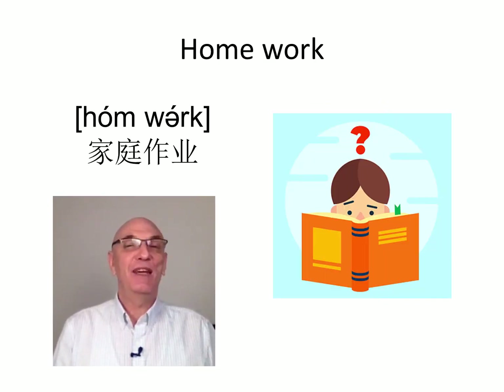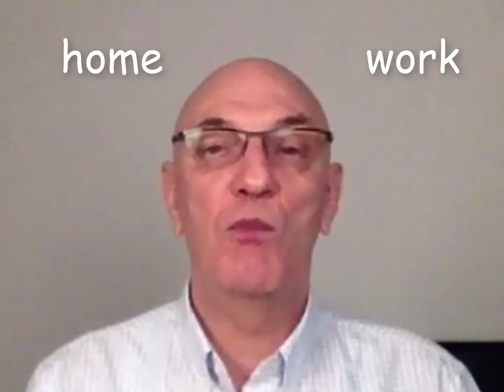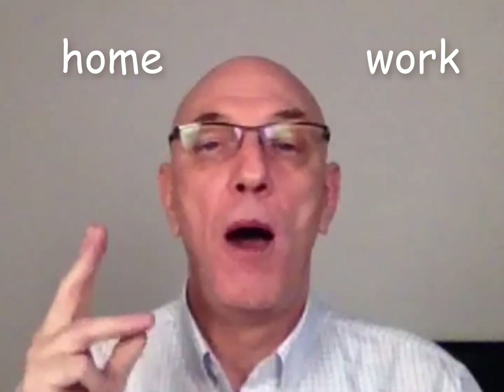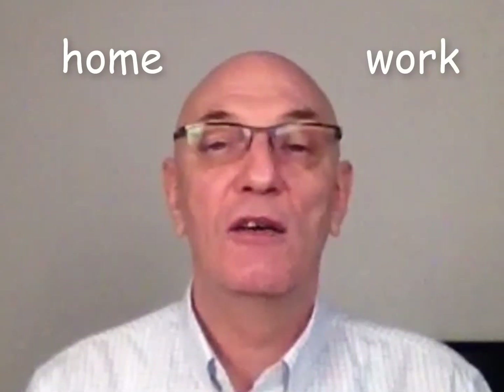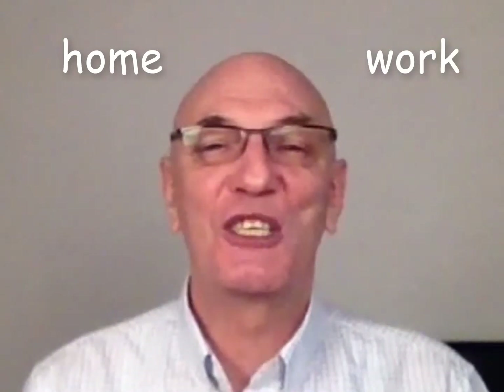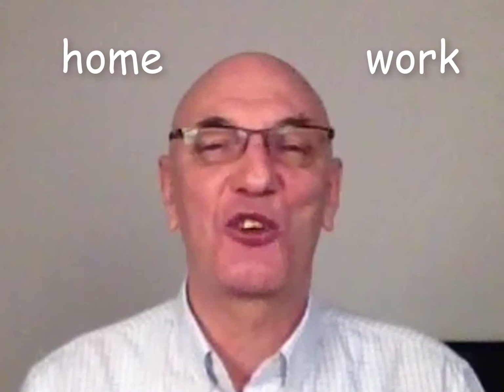Word number three, beloved of students - our word is homework. Again we've got the letter O, and the E here is silent because it's used to pronounce the 'oh' sound. Oh, oh, oh - home. Homework. And all students are familiar with this word in English, which means having to study at home ready for the next day at school. So homework - I hope you've done your homework, there will be homework later.